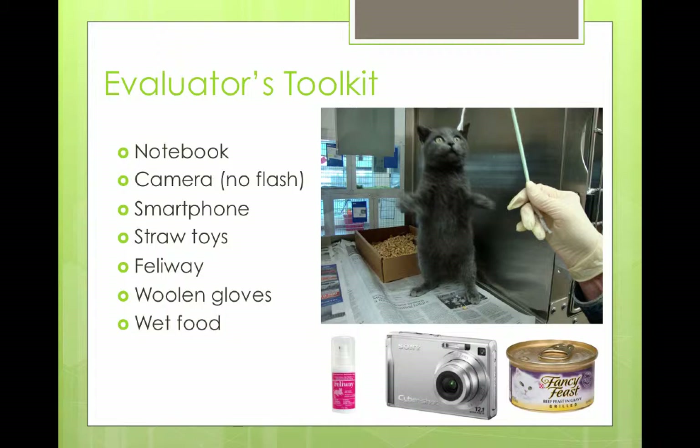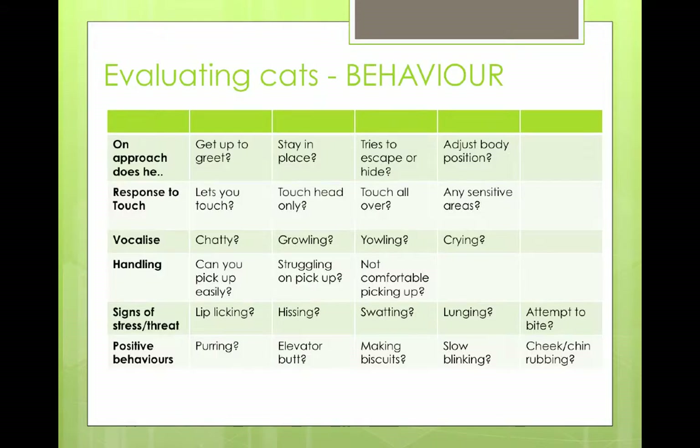Moving on to behavior. You're the eyes and ears for the team — the person that's actually seeing the cat and able to report to everybody else who's going to decide where that cat goes. There are a number of things we do as a team to report on behavior. You're looking at how the cat acts when you first approach it, whether it lets you touch it, whether it's vocalizing — which can be signs of distress or a stress response — and whether you can handle the cat. Also, are there positive behaviors? For example, when you open the kennel, does the cat come straight out? Typically the cats on my list don't — they're the shyer, more reserved ones. But describe how they initially react.